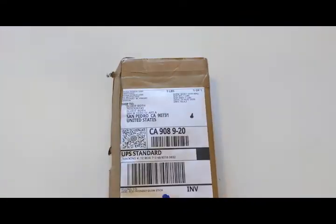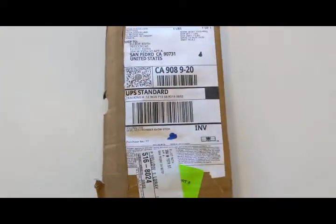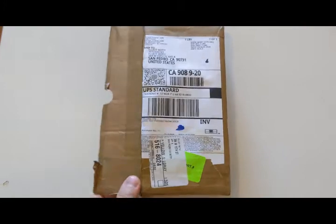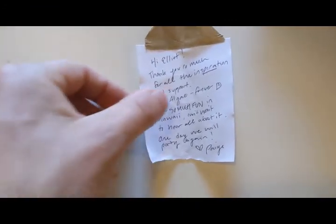I got it today from Paige at Nyoka Labs up in the Vancouver Island area. She got a little note for me: 'Thank you so much for the inspiration and the support. Algae Forever. Have so much fun in Hawaii — I can't wait to hear all about it. One day we will party again.' Thank you so much, Paige.